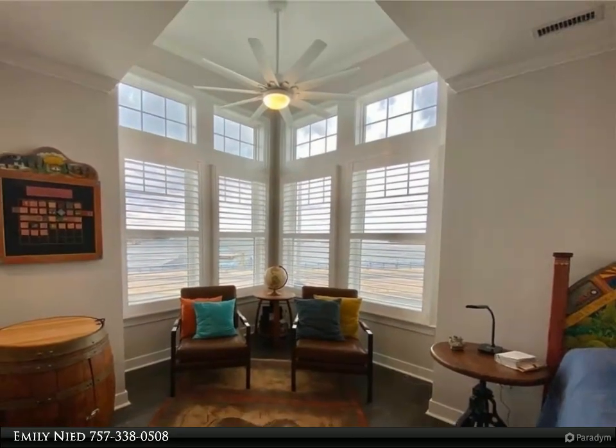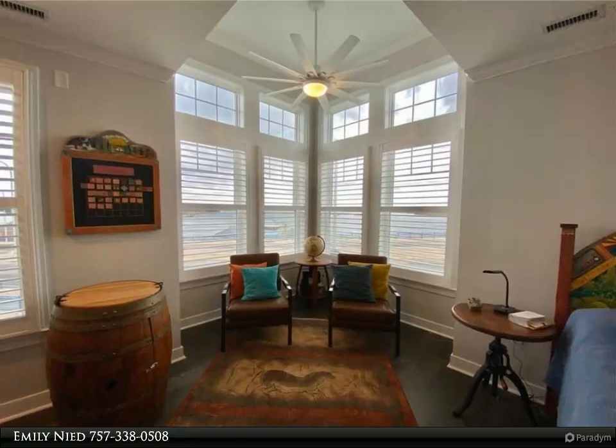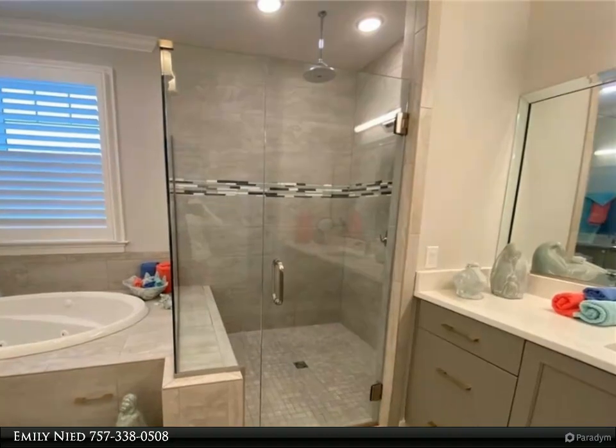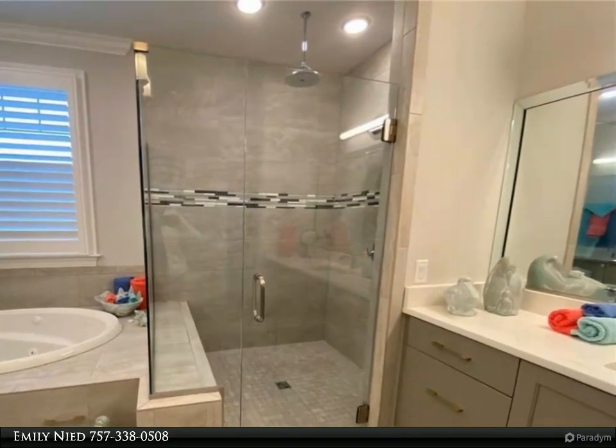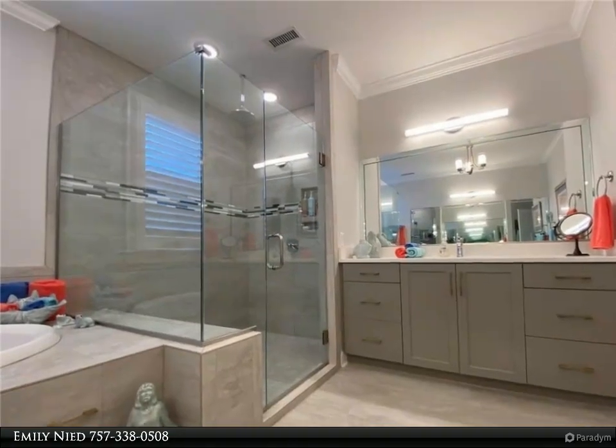Open floor plan with hardwood throughout, gourmet kitchen with quartz and high-end appliances. The primary bedroom has a custom walk-in closet and spacious spa-inspired ensuite with rain shower, jetted tub, and heated floors.